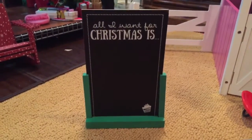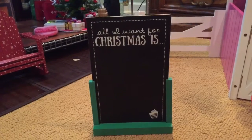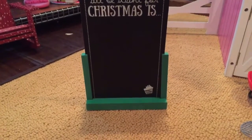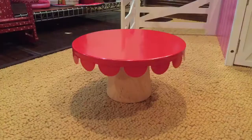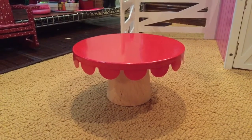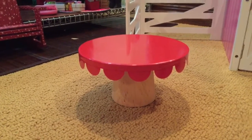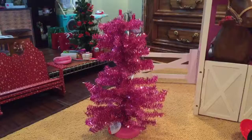The first thing I got was this little chalkboard. It says 'All I want for Christmas is' and you can write whatever you want, and there's a little green stand with it. Next thing I got was this mini doll table — it has a wood base and a red top, and it kind of looks like a mushroom, but I really like it because it's like a perfect doll coffee table or nightstand.